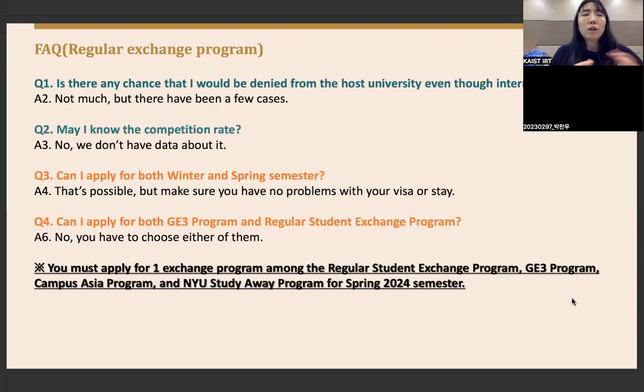For spring 2024, there are several programs: the regular student exchange program, G3 program, Campus Asia program, and NYU Study Away program. You must apply for only one exchange program for the internal selection. If you are interested in going to NYU specifically, you must go through the internal selection procedures for the NYU Study Away program — not the regular exchange nor the G3 program.